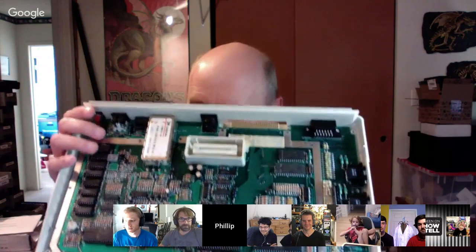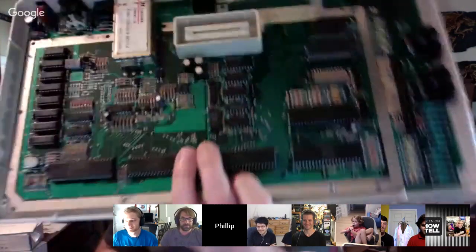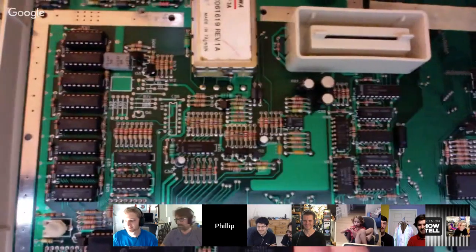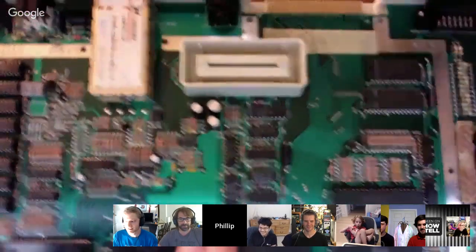I thought it was going to be this complicated thing to troubleshoot, but no, it was real easy. Actually, the worms were a harder problem than the bad RAM. I like the resistors — the through-hole resistors are all in a row, they look great. It's a beautiful design inside. And there's the RF encoder up there at the top, totally enclosed in a metal shell for RF reasons.